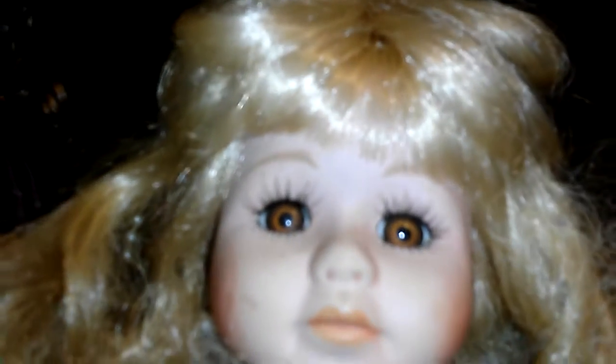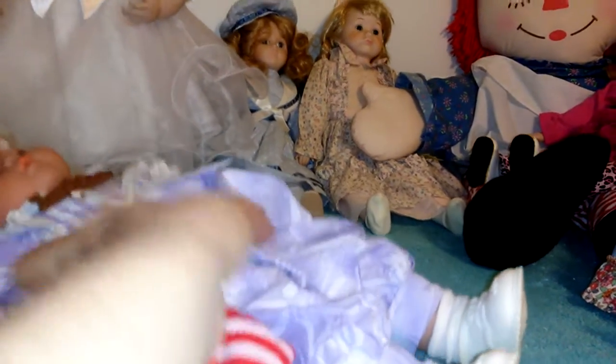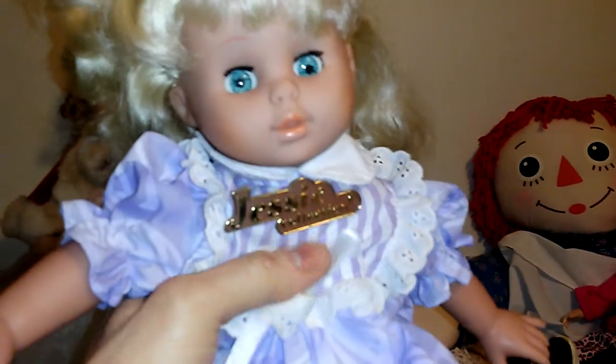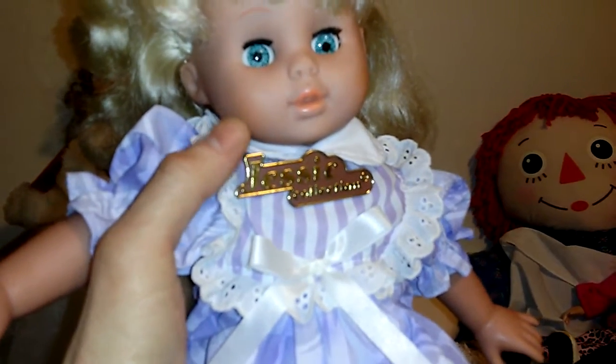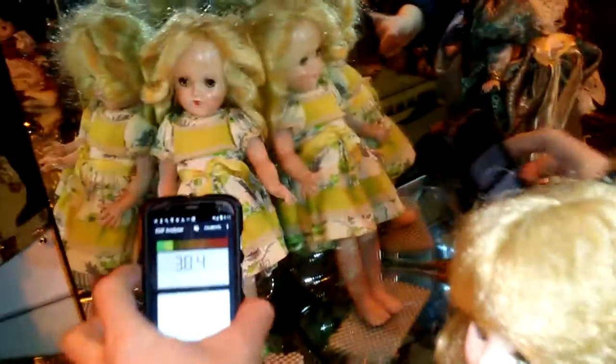Tell me if you guys think their eyes follow you when I move the camera around. That's the weirdest thing. Hey, it's so weird. He's a little puppy — he's a baby girl, he's a little precious. He's so cute. Let's see if I get any good numbers with this. Not getting anything too crazy.